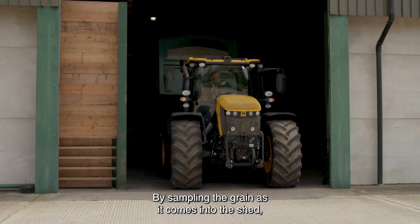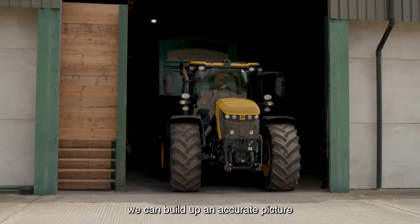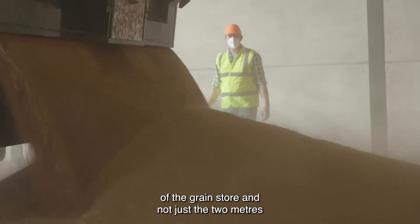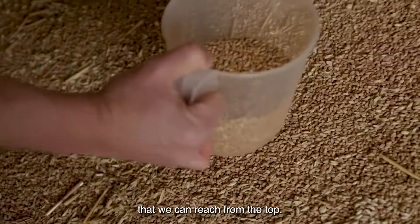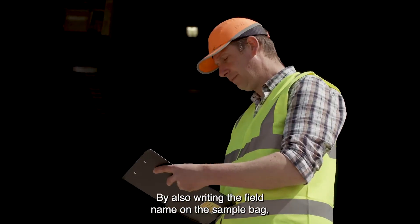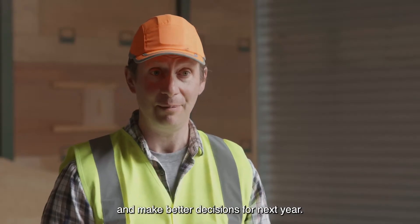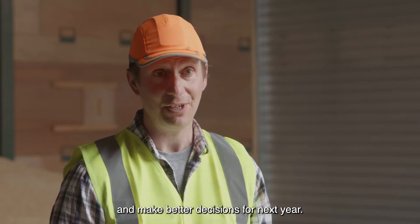By sampling the grain as it comes into the shed we can build up an accurate picture of the grain quality throughout the entire bulk of the grain store, and not just the two metres that we can reach from the top. By also writing the field name on the sample bag we can review our nitrogen input programme and make better decisions for next year.